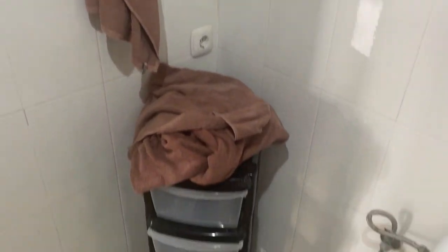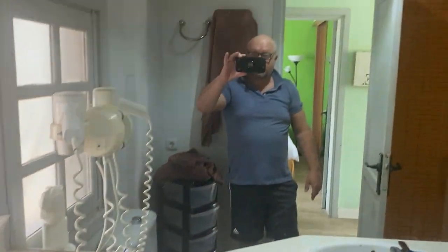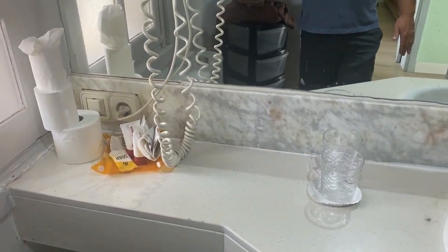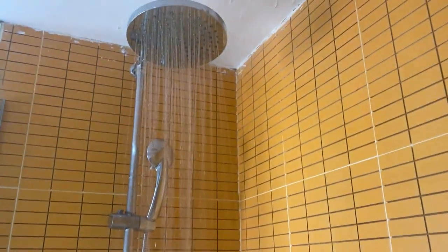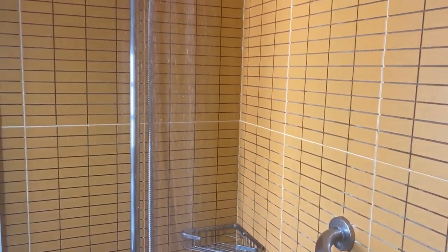So this is the bathroom. There's some nice storage, which is always handy, towel racks, toilet, a huge mirror, and a hairdryer that works absolutely fine. It does come with some free toiletries. The sink, obviously. The shower is quite big and quite good — it's very powerful.